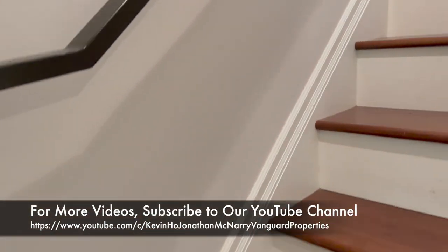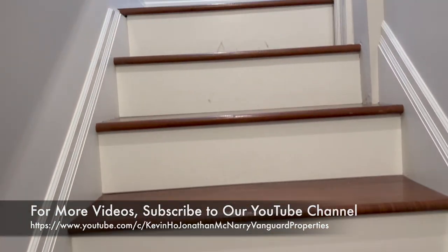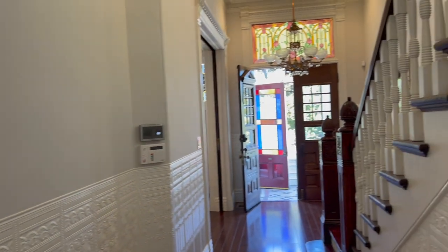This is of course Kevin Ho. Be sure to see more of our videos. And until the next one — thank you for watching.